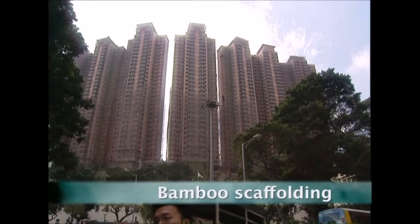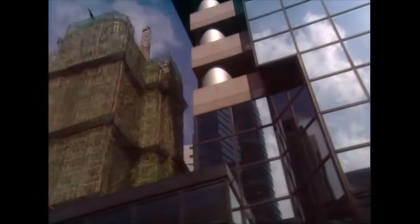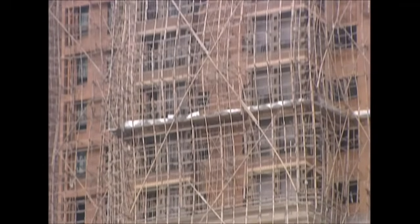Hong Kong's skyline is dominated by a growing number of skyscrapers. To build them, you need sturdy scaffolding structures. But here, instead of steel or aluminium, they're made of bamboo.